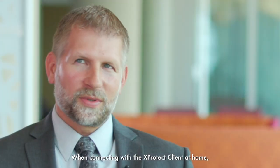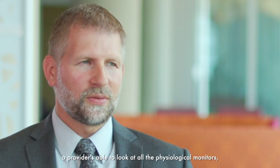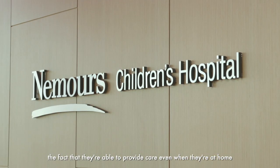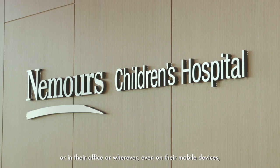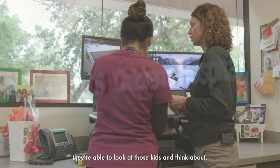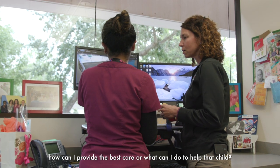When connecting with the XProtect client at home, a provider is able to look at all the physiological monitors. The fact that they're able to provide care even when they're at home, in their office, or wherever — even on their mobile devices — they're able to look at those kids and think about how they can provide the best care.